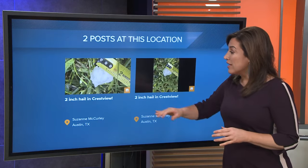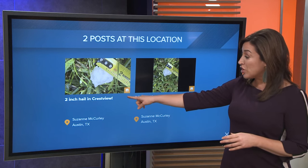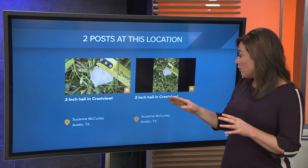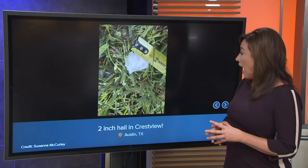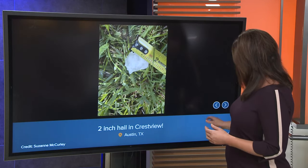Let's take a look at some photos here. Now at this location, this was Austin — both of them were Austin. Two-inch hail in Crestview, two-inch hail again in Crestview as well. I love when people go ahead and show us these photos and send them to us, because that really tells the story.